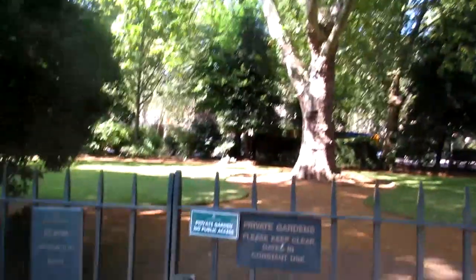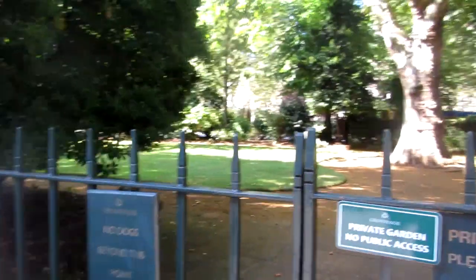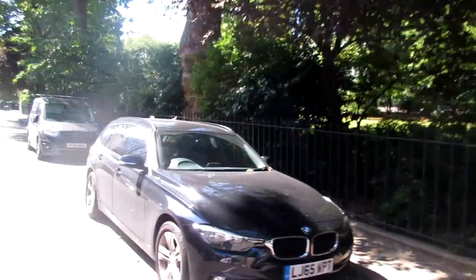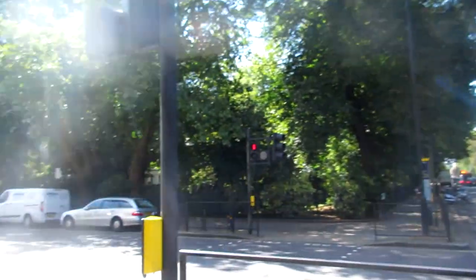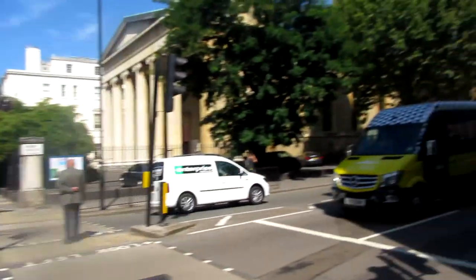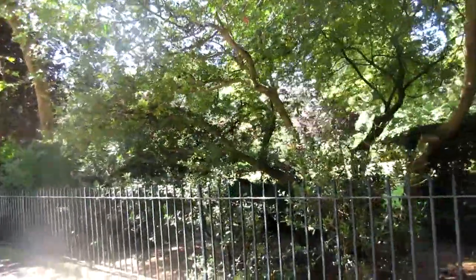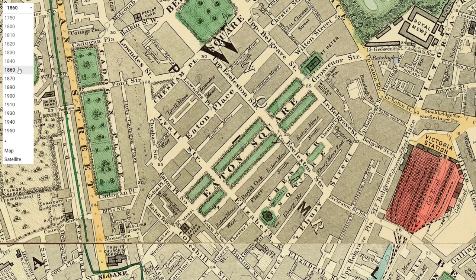So this is Eaton Square — we can't go in because it's private; you have to have a keycard to get in. This is the second garden square that was built here. It is a lot longer than Belgrave Square where we were earlier, but it's not as fancy. Also, because the park is split in two, there's a lane here, the road in between, and then another park. The road in between actually replaces the King's Road that was here when it was the Five Fields back in the day.